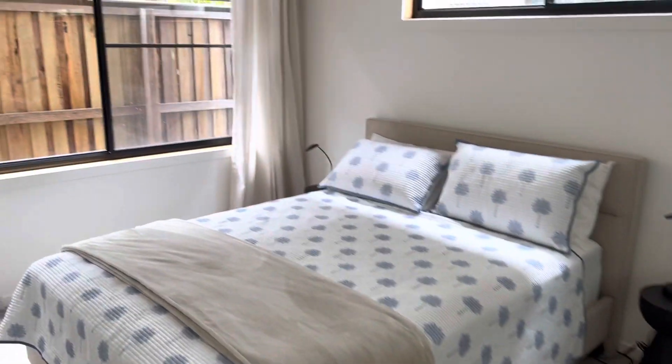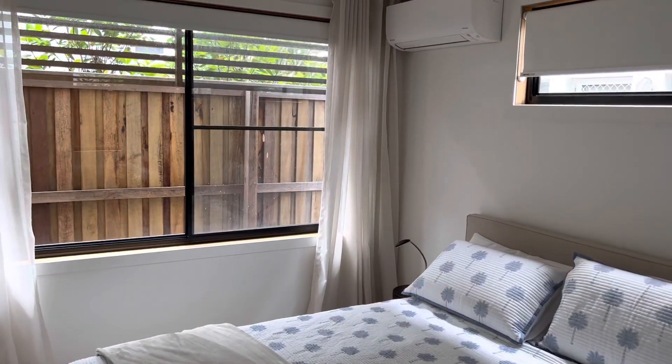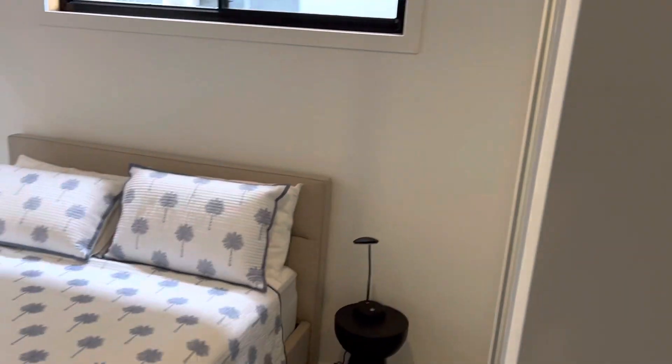And a fan. This side as well — another double bedroom with fan, air conditioning, and built-in wardrobes, really nicely done.